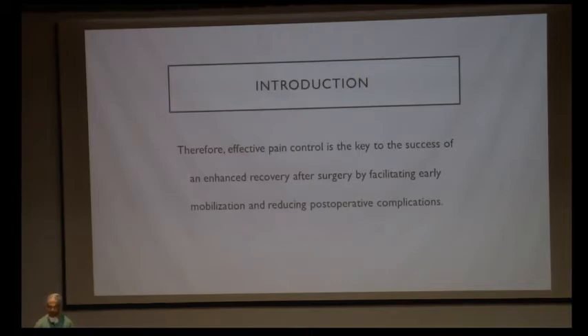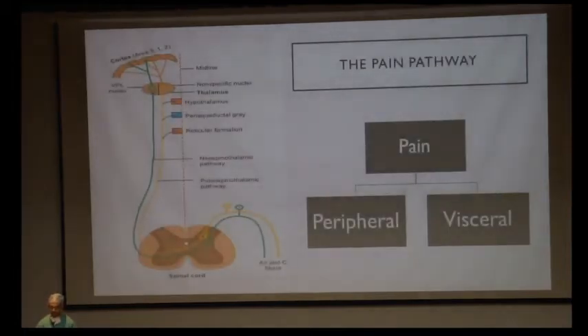Analgesia is important to facilitate early mobilization and reduce postoperative complications. To understand analgesia, we first have to understand the pain pathways.